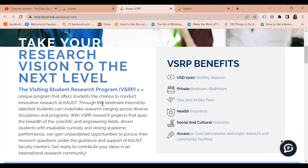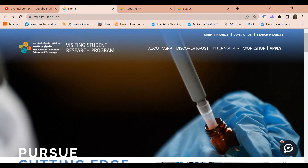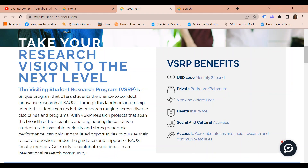I am talking about the Visiting Student Research Program at the King Abdullah University of Science and Technology. This is a unique program that offers students the chance to conduct innovative research at KAUST, King Abdullah University of Science and Technology, in Saudi Arabia.